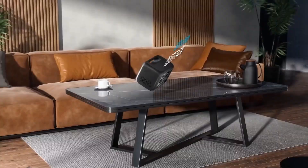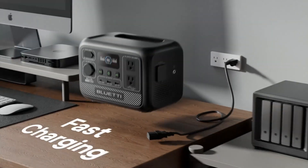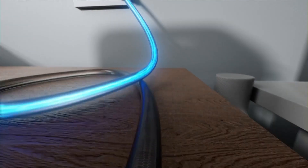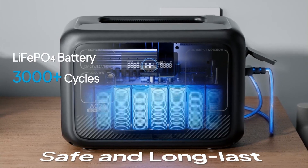So guys, this was the video about the top 5 best solar generators under $250. All the links are given in the description — do check them out. If you enjoyed the video, be sure to hit the like button and subscribe to our channel for more videos. Thank you.